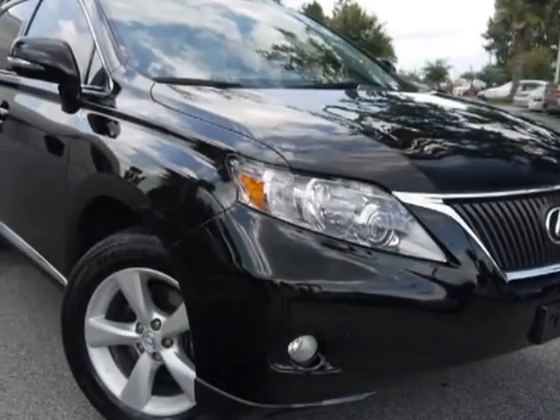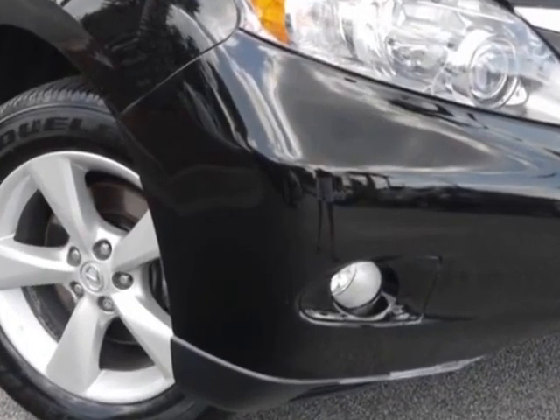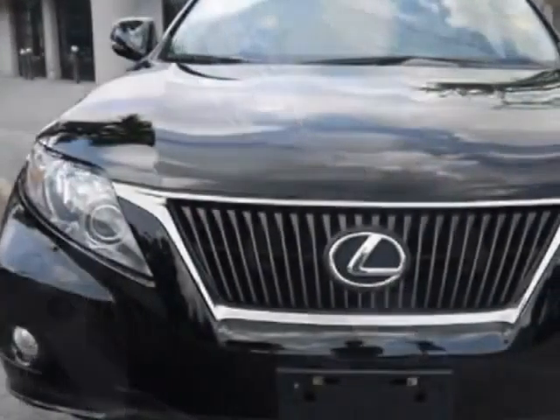Check out this certified pre-owned 2010 Lexus RX 350. Carfax has certified this RX 350 as having one owner.